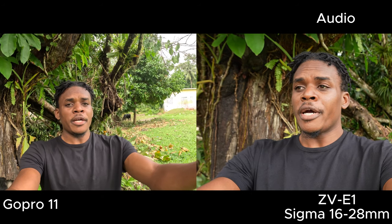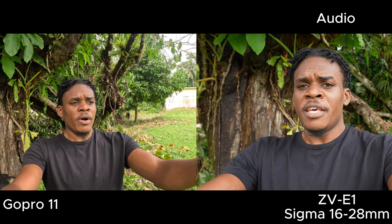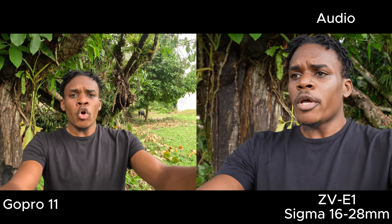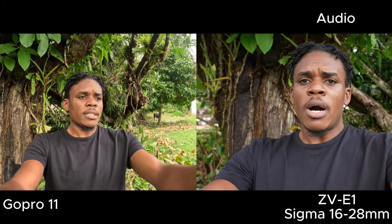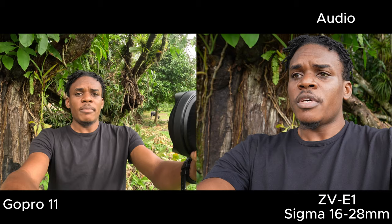Alright, as you can see right now I'm recording with both the Sony ZV-E1 and the GoPro Hero 11. To keep this setup simple, I'm recording with the internal mic on both devices. On the Sony ZV-E1 I'm using the Sigma 16mm to 20mm lens, and on the GoPro I'm using the wide angle lens, which is roughly around 16mm — the same focal length. Both are set to wide angle, and you can see the quality of both devices. The Sony ZV-E1 is recording in intelligent auto mode — no manual settings — straight out of the box.